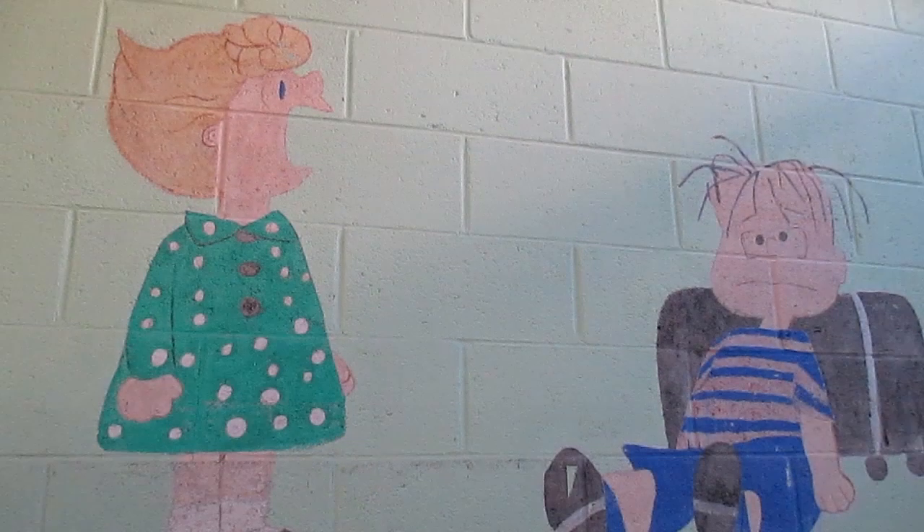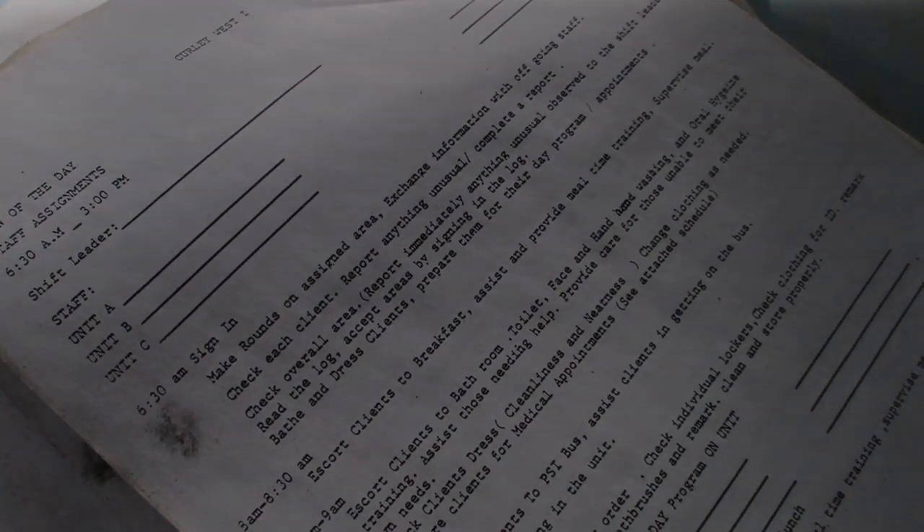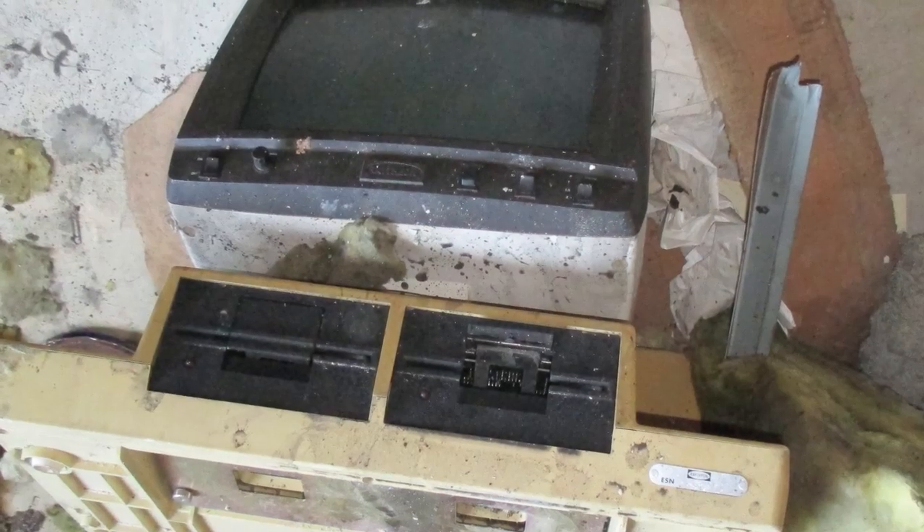Many of the rooms were built to be inescapable, like a prison, but stickers and cartoonish paintings decorated the walls in an attempt to make the rooms look more friendly. We found documents about the rigid and strict schedules that patients and nurses followed on a daily basis, much like a prison. We found artifacts from all decades here.